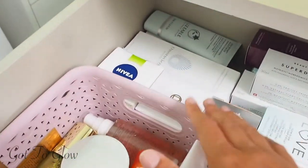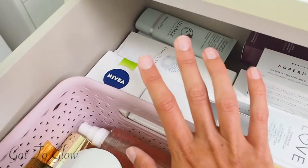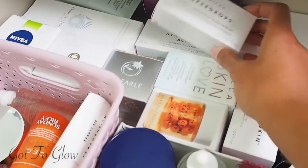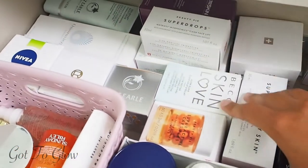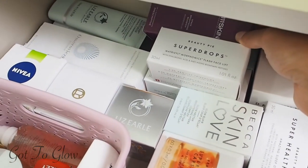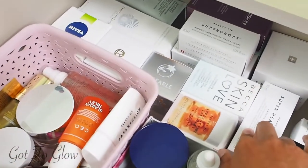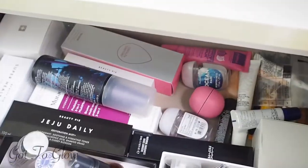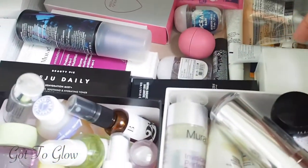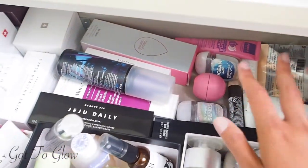At the back we've got some unopened moisturisers that I need to try — I'm using up what I have before moving on to these. Then here we've got loads of serums, most of them Beauty Pie, plus a Becca one and a 111 Skin one. And then the sprays, and also just some more lip balm products and hand sanitiser.